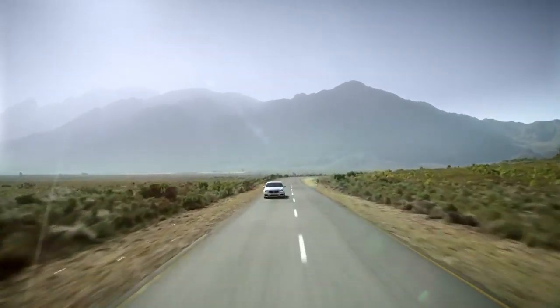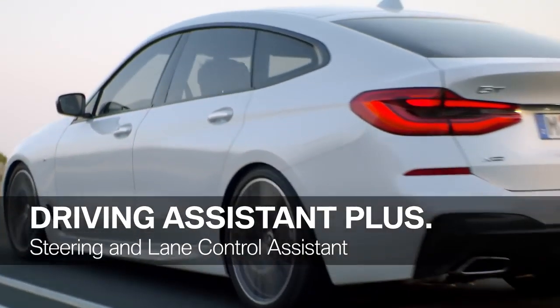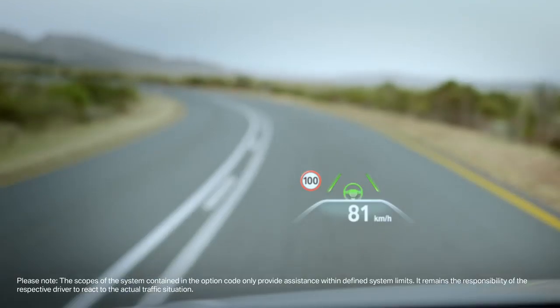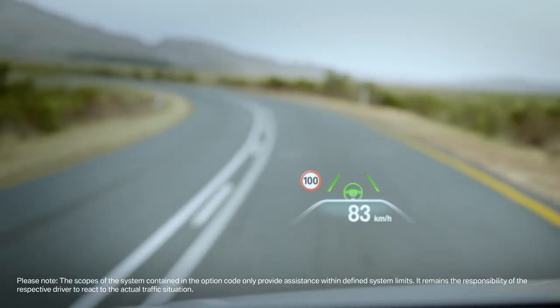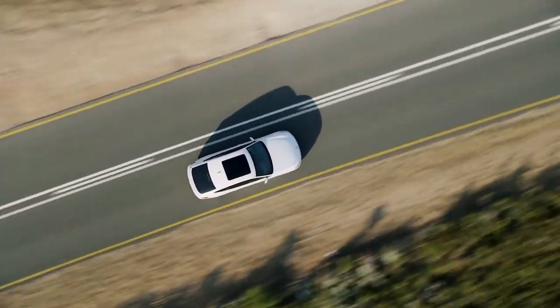For a safe and relaxed journey, the 6 Series Gran Turismo can be equipped with BMW's most advanced driver assistance systems. One of them is Driving Assistant Plus. Its steering and lane control assistance supports the driver in monotonous traffic situations by keeping the vehicle in the center of its lane.